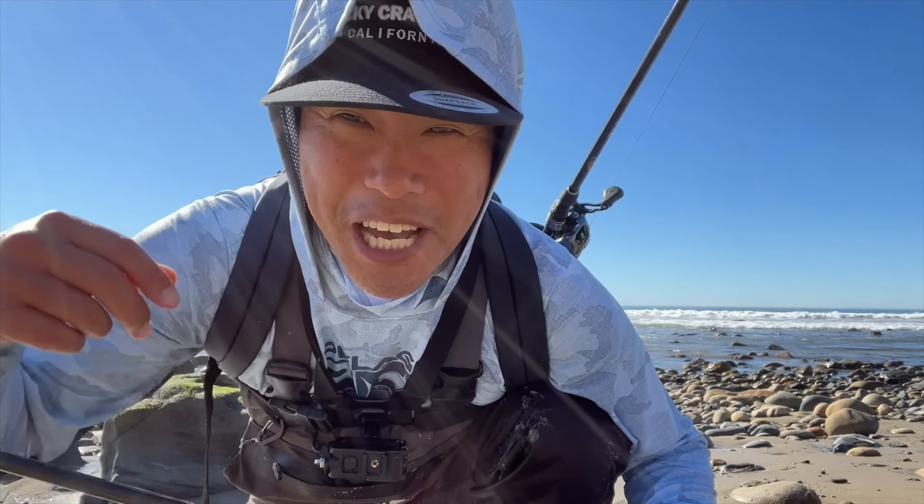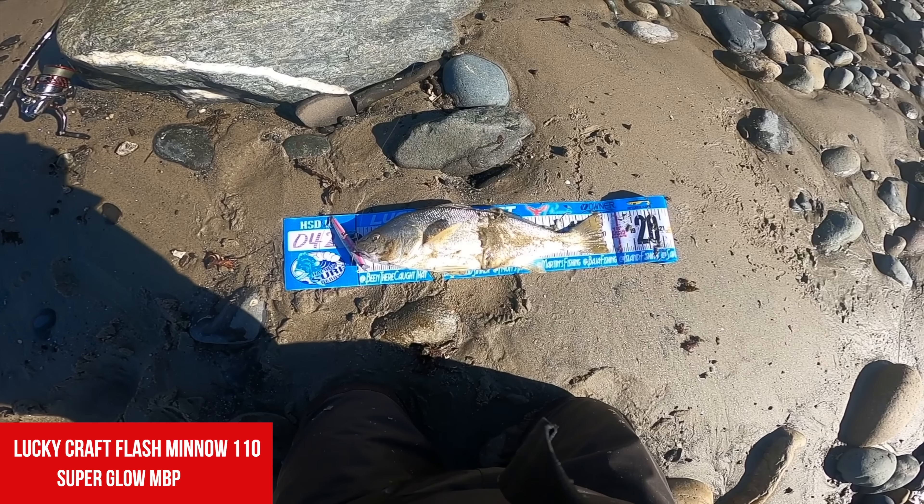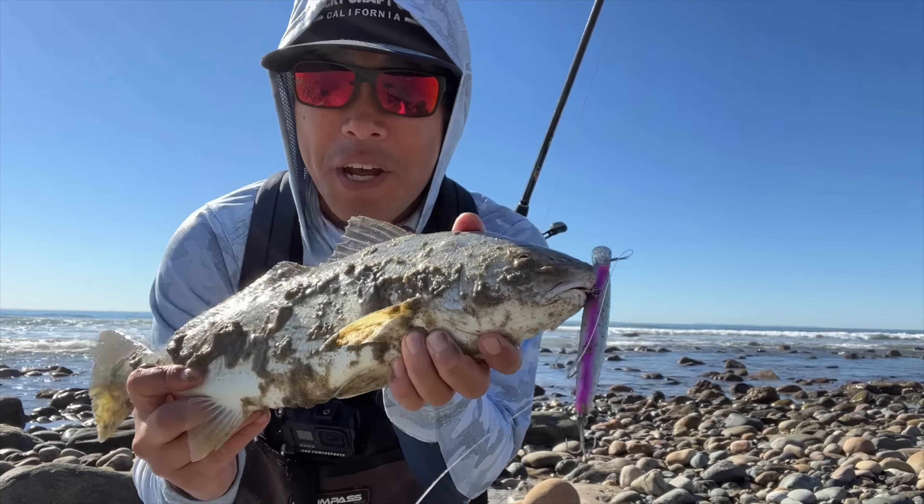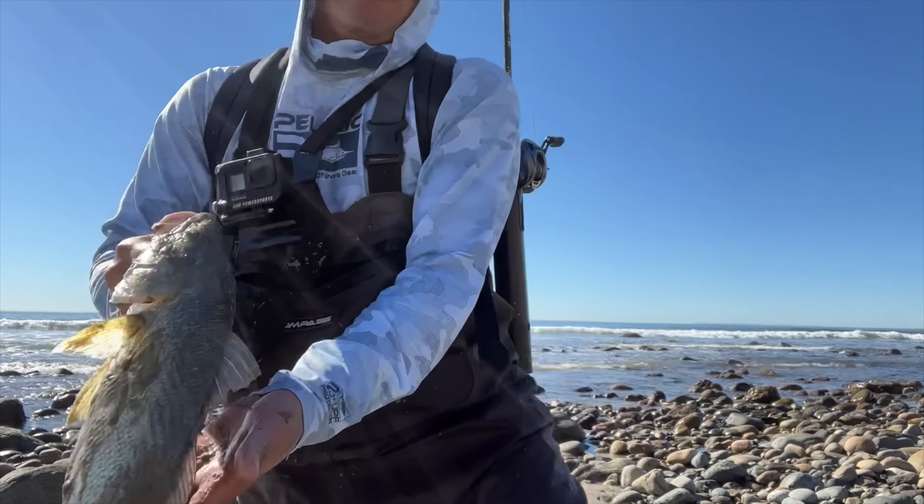Fish on! Oh my gosh, they're schooled up — number three! Oh yeah, it's a toad. I think it's worth the measure guys — it's a toad, holy cow. I'm guessing 16 again. Yep, 17 — better than the last one, 17 inches maybe some change. Hot bite guys — 17 inch, 16 and a half inch, and a smaller one — three fish in like 15 minutes. Let's get a quick release. Lucky Craft Flash Minnow is just destroying them right now!